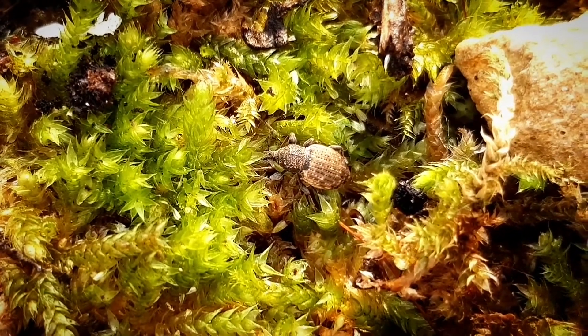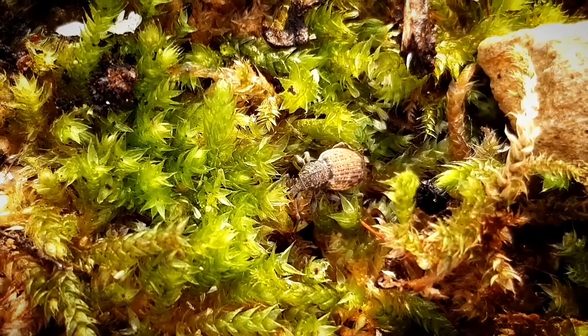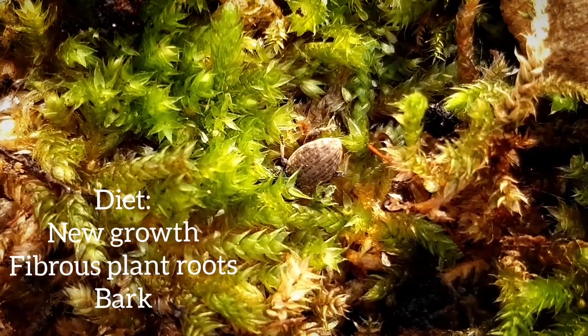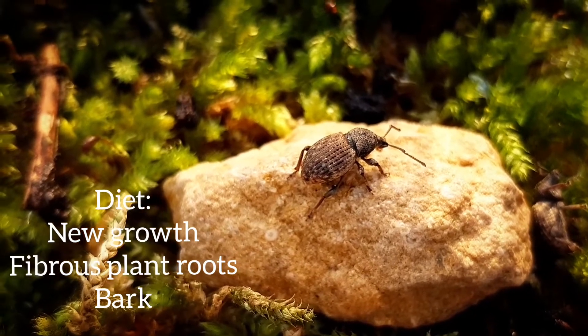The broad-nosed weevil becomes active in spring and summer. Nevertheless, these guys can be destructive in large numbers, because they will feed on a lot of new growth. Their larvae will feed on many fibrous roots and even bark on larger roots.